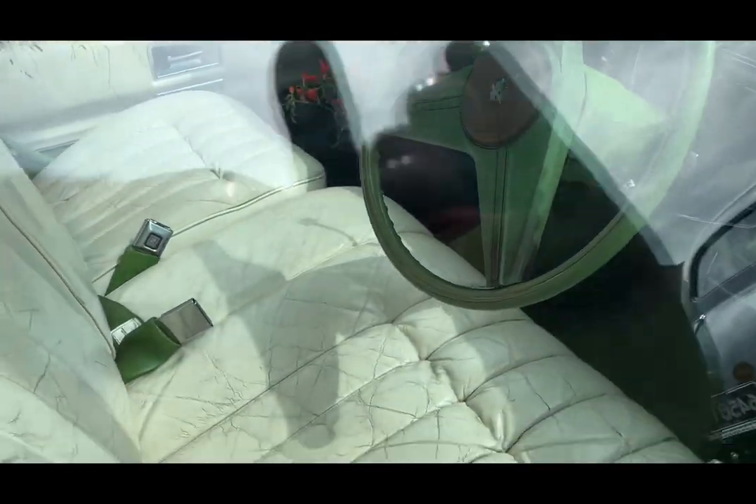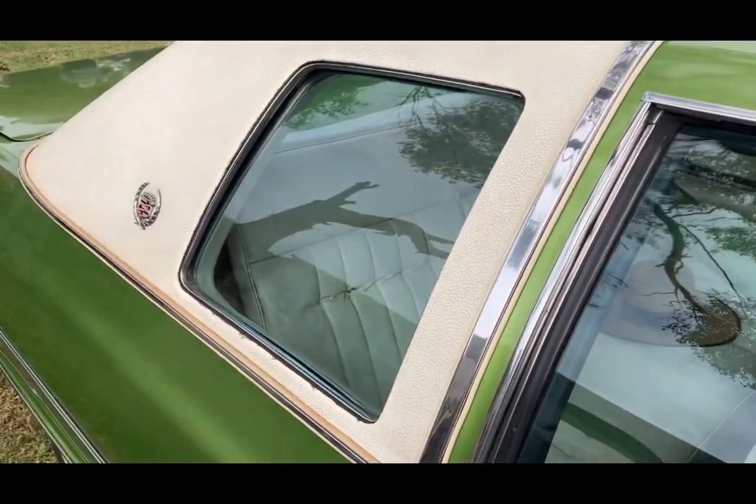I love it — it's got the green dashboard, the green steering wheel, and a giant big opera window.